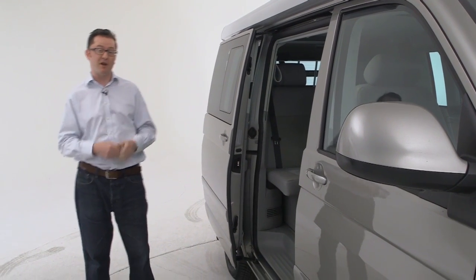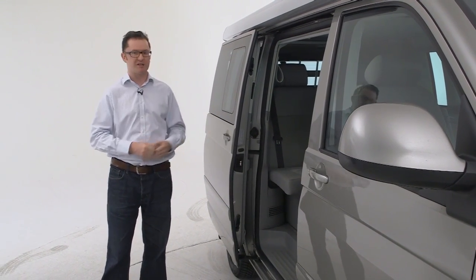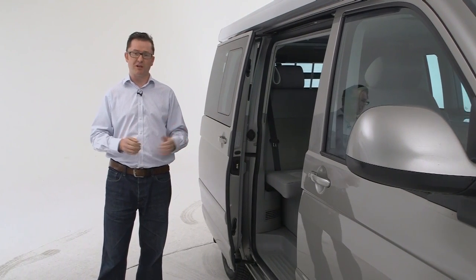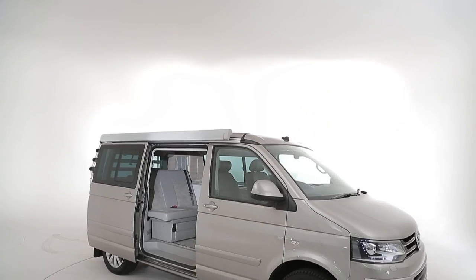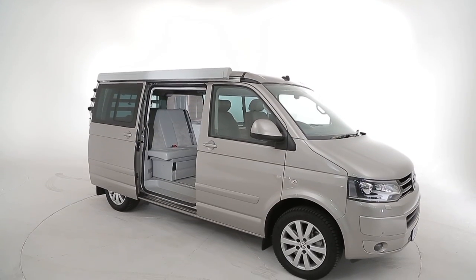The sliding door opens automatically, so if you haven't quite got the strength to be fighting with a sliding door, this is a great solution. One thing to bear in mind though: this door is on the UK offside, so if you're using it and parking up, you're going to be disgorging your passengers into the traffic. Something to bear in mind.